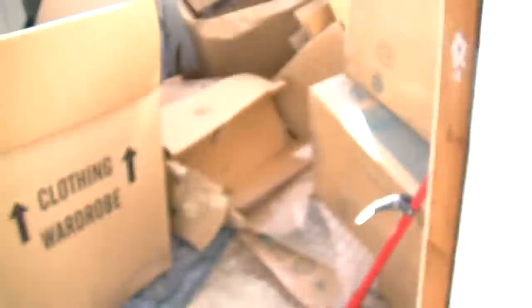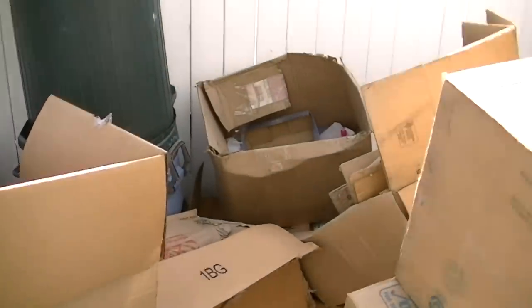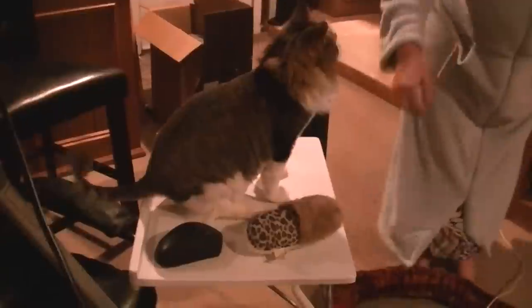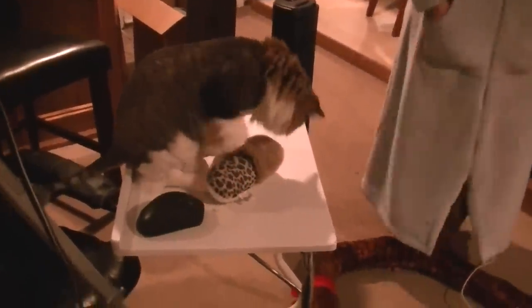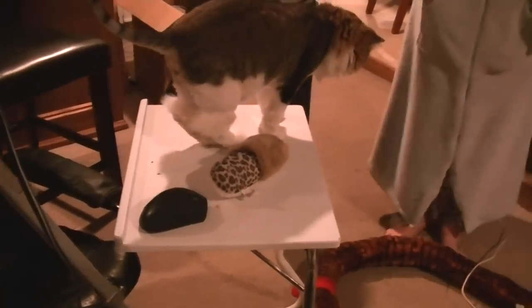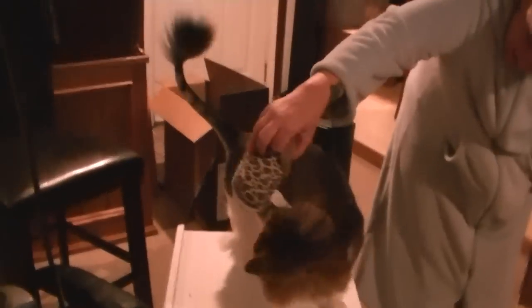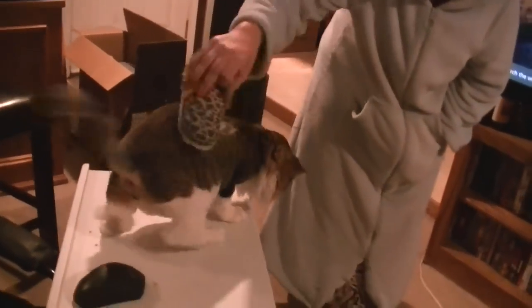I'm cutting up cardboard for future disposal because look at all this — it's from the move and I need to break it down. It's the same color as him, it really is! Is that why you like it so much, because it matches you? He's kind of spotty on his sides. He's got tiger stripes on his tail. The haircut really shows off his markings.